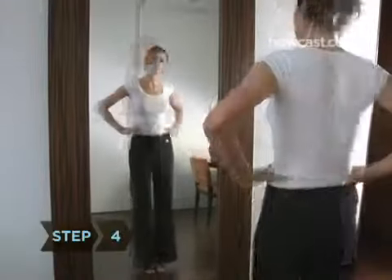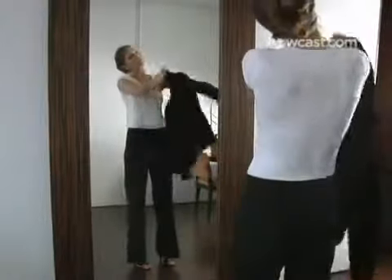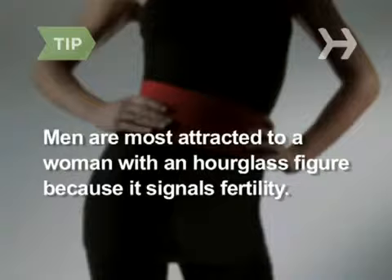Step 4. Research on physical attraction shows that people are attracted to symmetry more than size, so wear clothes that balance your body. Work those child-bearing hips. Men are most attracted to women with a waist-to-hip ratio of .7 — in other words, an hourglass figure — because it subconsciously signals fertility.